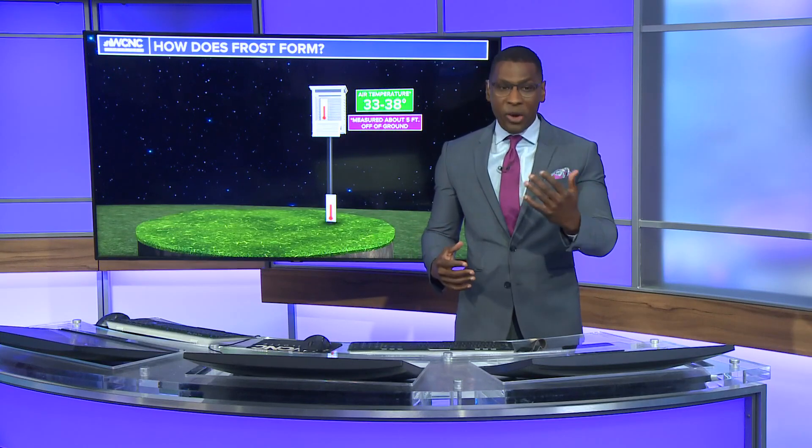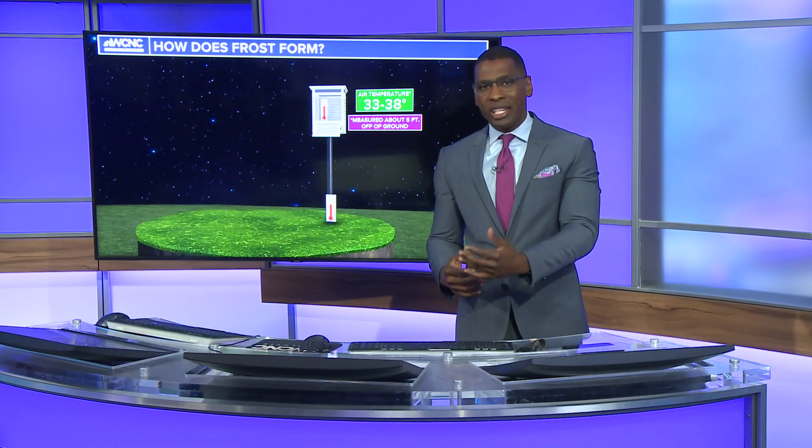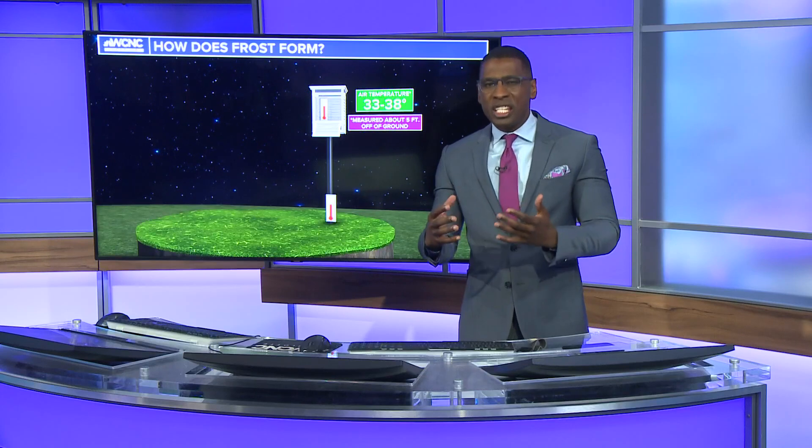Tonight is a prime example of why we encourage you to hold off on doing any planting, even though it has felt like spring for several weeks. We're now in that risky situation where temperatures are going to drop close to freezing and at times below freezing, making your plants and any of those early blooms more vulnerable to frost developing and perhaps even being damaged.